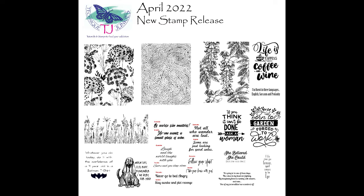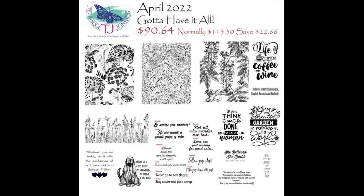If you're like me and love everything you see, there is a special bundle called Gotta Have It All. This bundle is on sale for $90.64, normally $113.30 — you save $22.66. If you're heading over to shop right now, please remember to put in the comment section that you heard about this through Tracy Schultz. Thanks for doing that.